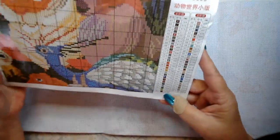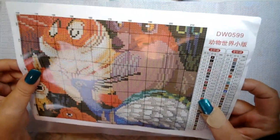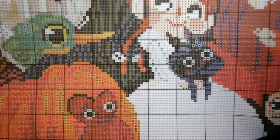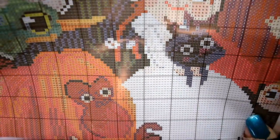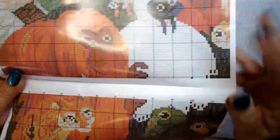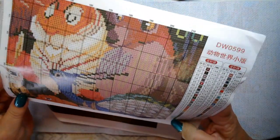The pattern comes with 55 colors and is very nicely printed — really easy to read, no mistaking those symbols at all. It's got a lot of areas of color blocking, like this big area here. It also has a lot of confetti areas throughout.